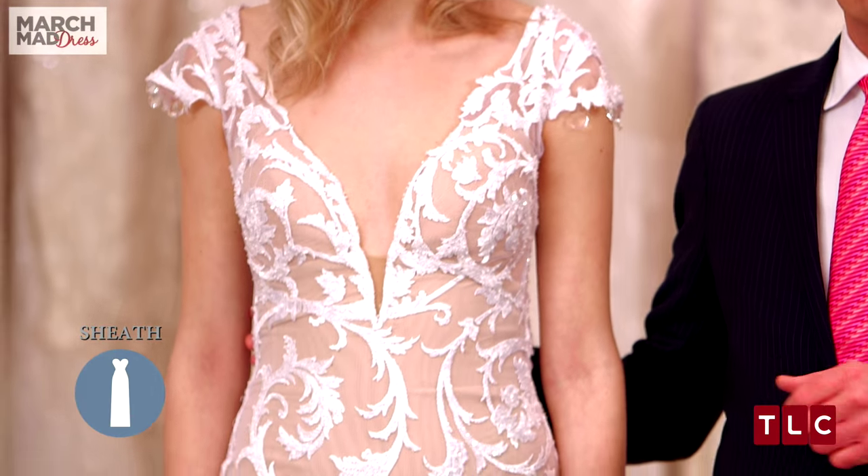Here in the sheath category, we have this really sexy, stunning dress by Panina Tourne, which is $13,000.